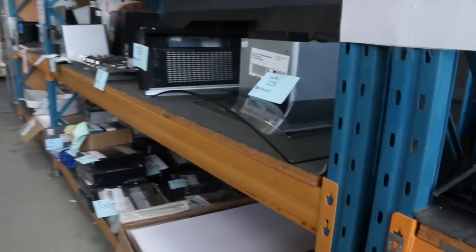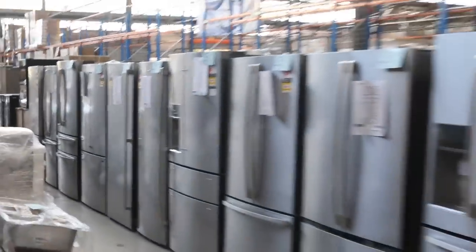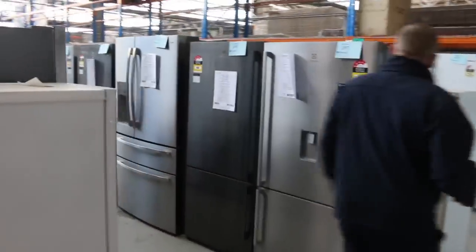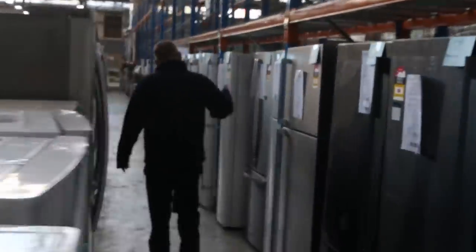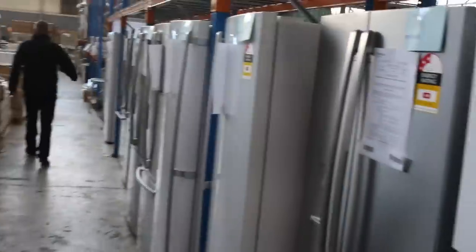So that'll be good fun as well. Cooktops, heaps of range hoods, a couple of coffee machines there. Mountains of fridges — Electrolux, Kelvinator, Westinghouse, LG, Changhong — all the good brands there. All through the fridges you can see mountains of different styles: double door, pigeon pair, upside down, French door, freezer on top — whatever you need, we will have it. More cooktops through here, heaps of different sizes, gas and electric and induction, all to clear of course.